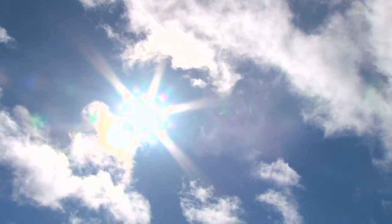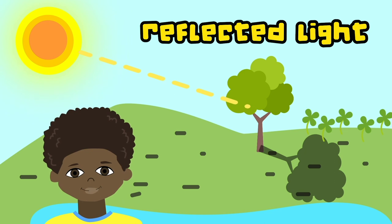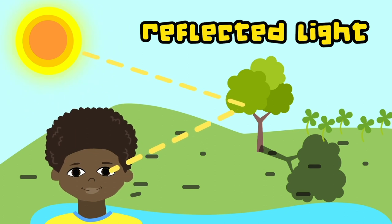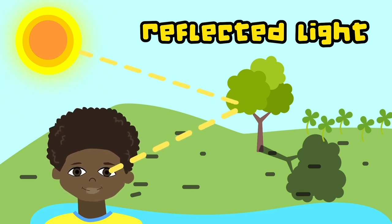The sun is such a powerful light source. It can damage your eyes if you look at it directly, and you need to wear special glasses to observe it. Most of the light we see from the sun is reflected light, which means the light has bounced off objects before it reaches our eyes. The light waves travel from the source of light in a straight line, bounce off an object and come to our eyes, allowing us to see things.